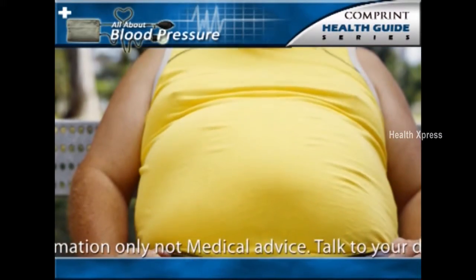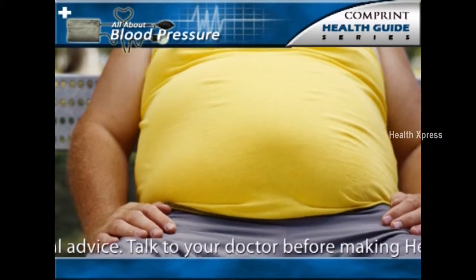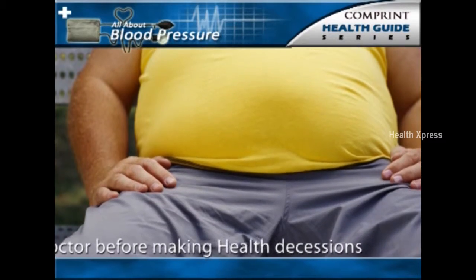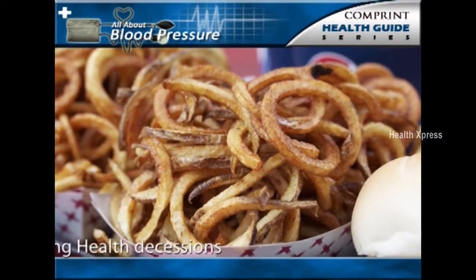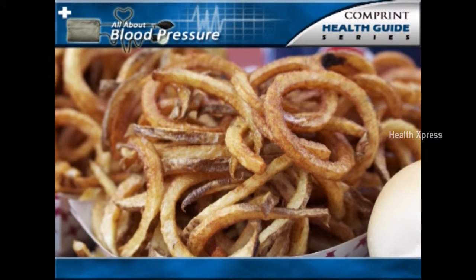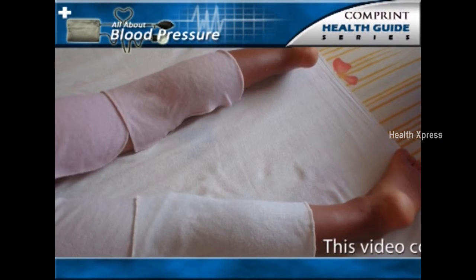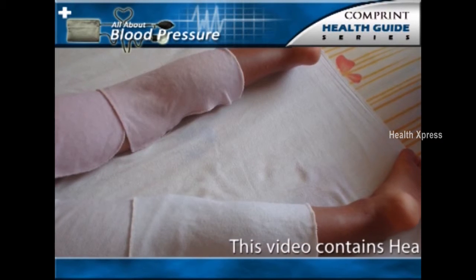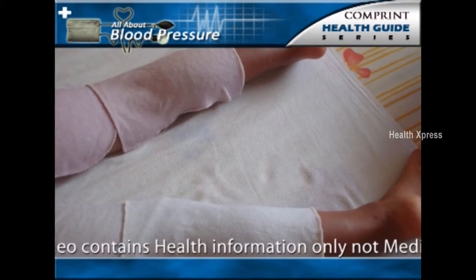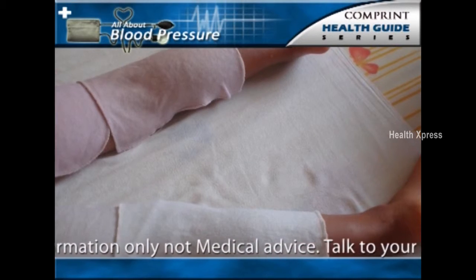Just what makes the peripheral arteries become stiff is not known. This increased peripheral arteriolar stiffness is present in those individuals whose essential hypertension is associated with genetic factors, obesity, lack of exercise, overuse of salt, and aging. Inflammation may also play a role in hypertension, since a predictor of the development of hypertension is the presence of an elevated C-reactive protein level.